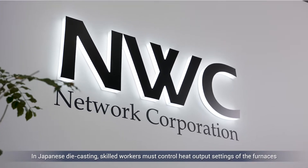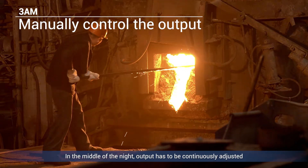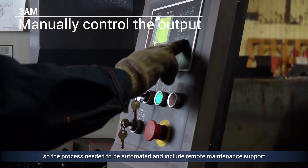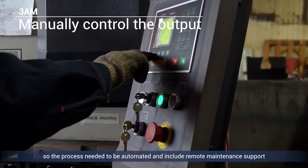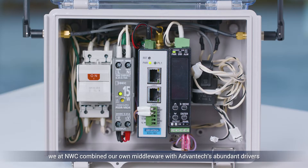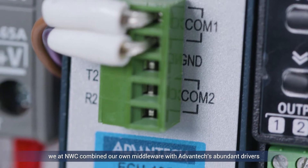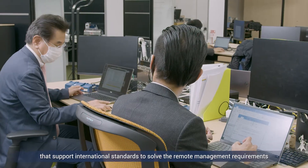In Japanese die casting, skilled workers must control heat output settings of the furnaces to match external conditions. In the middle of the night, output has to be continuously adjusted, so the process needed to be automated and include remote maintenance support. For that reason, we at NWC combined our own middleware with Advantech's abundant drivers that support international standards to solve the remote management requirements.